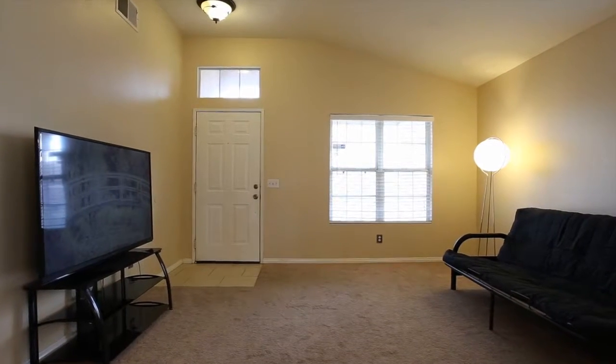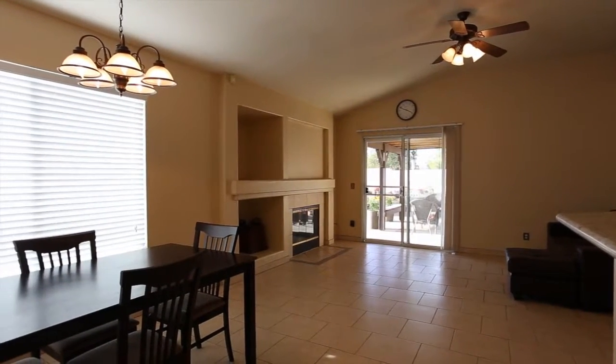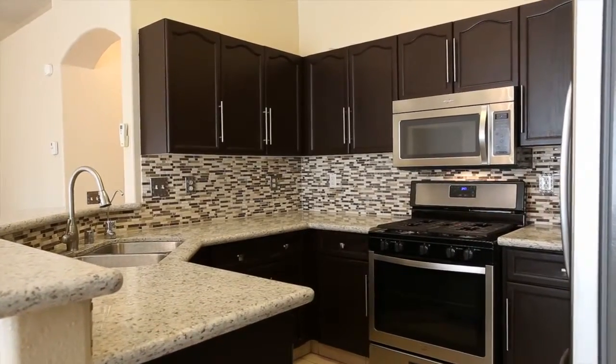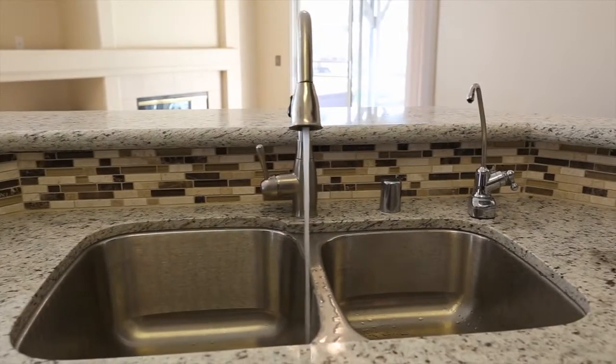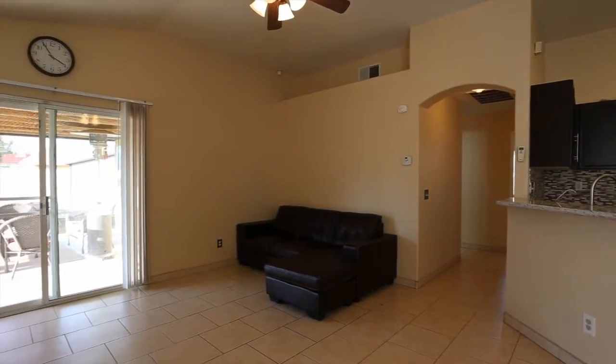The living room can be found as we enter the home, and just adjacent we see the combined dining, family room and kitchen area. The kitchen features stainless steel appliances and a modern tile wall pattern, and the family room has a large fireplace.